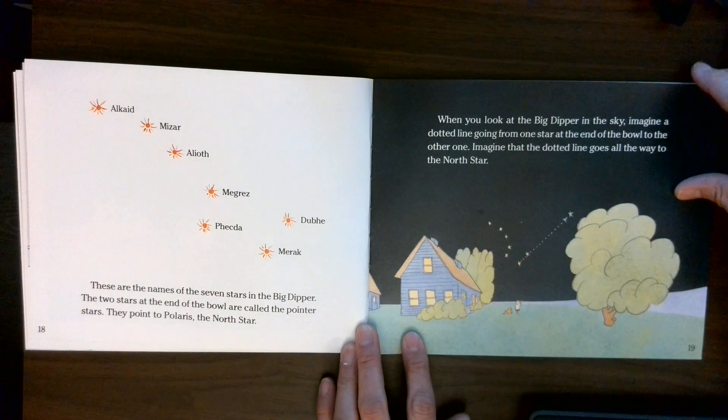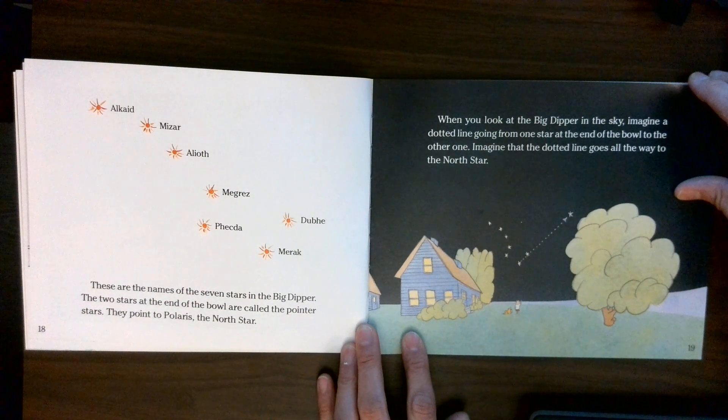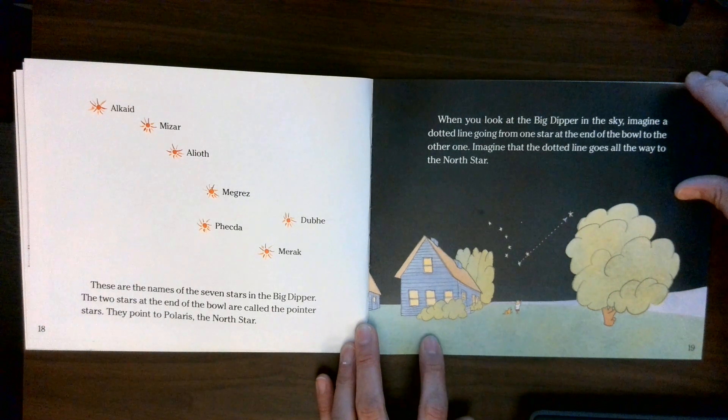These are the names of the seven stars in the Big Dipper. The two stars at the end of the bowl are called the pointer stars. They point to Polaris, the North Star.